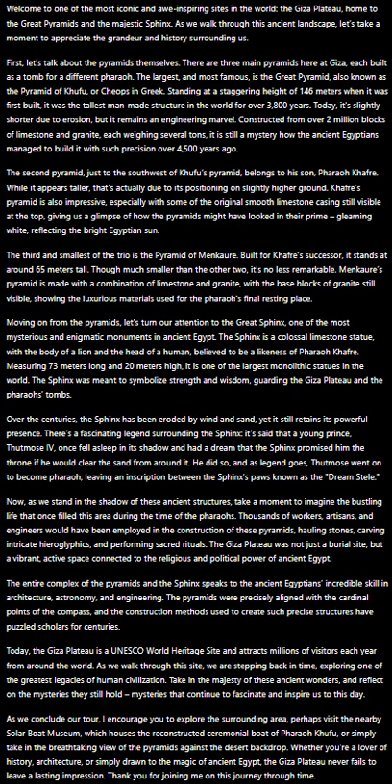There's a fascinating legend surrounding the Sphinx. It's said that a young prince, Thutmose IV, once fell asleep in its shadow and had a dream that the Sphinx promised him the throne if he would clear the sand from around it.